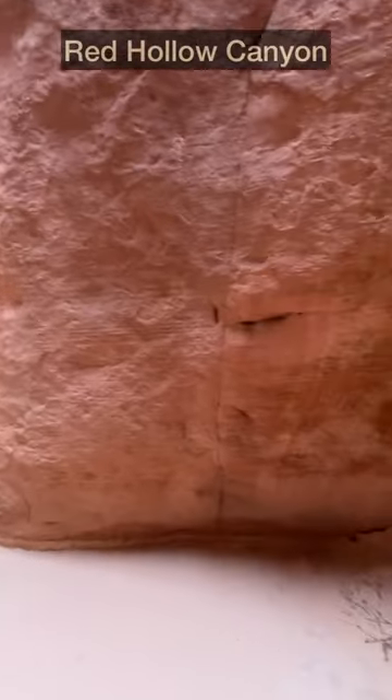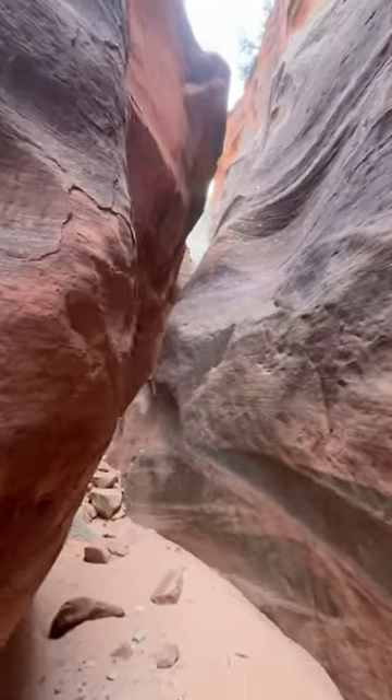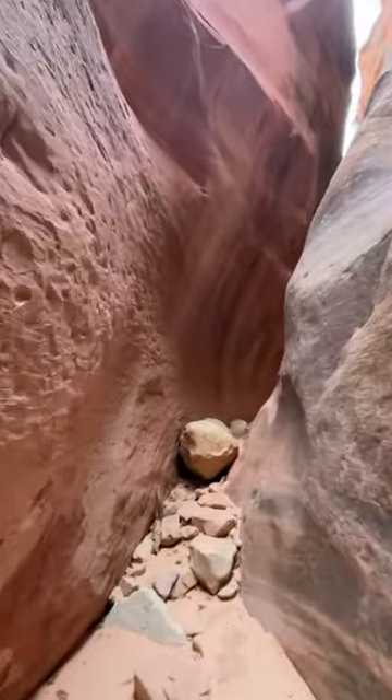This next canyon, called Red Hollow Canyon, can be found on the map that I showed earlier and is one of the prettiest and free-to-access canyons that we got to visit.